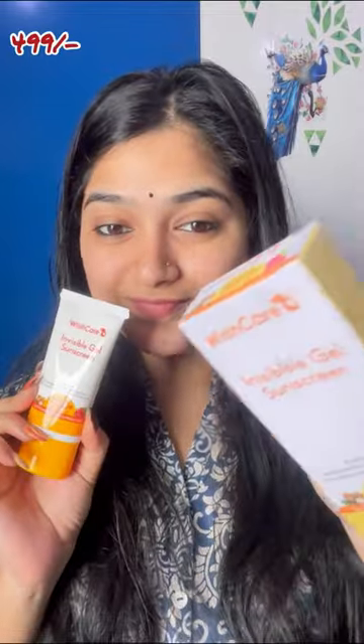And this is my current favorite — Wish Care Invisible Gel Sunscreen. Literally, in 3 seconds it absorbs into the skin. Wish Care Invisible Gel Sunscreen is the best. It's my current obsession.